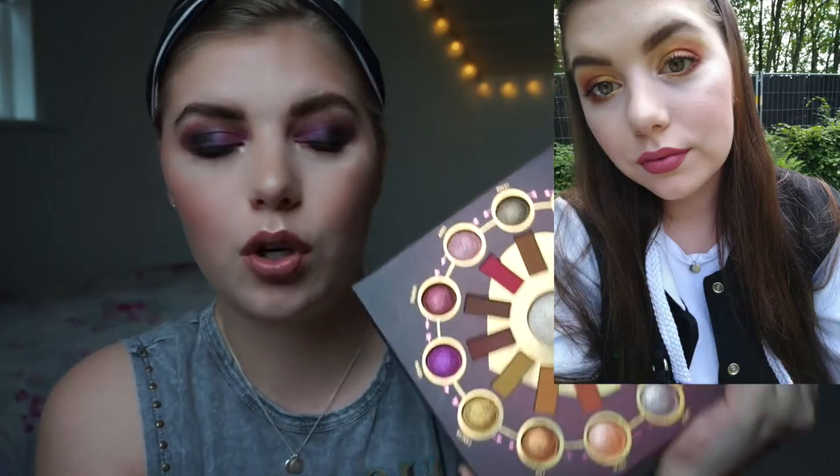For the first look I mainly used the warmer shadows — Cancer, Leo, and Virgo — which are the warmer shades. That look was amazing and I got some compliments on it. I was especially blown away by the Cancer shade, which is the bright gold one.